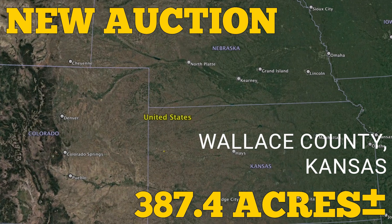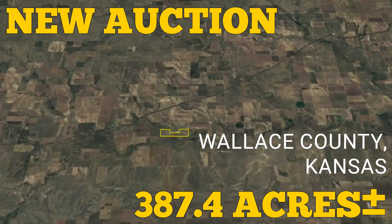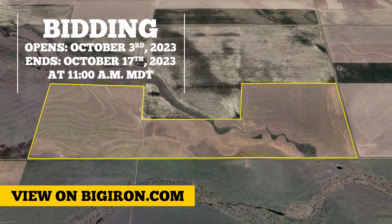Now is your chance to purchase 387.4 plus or minus acres in Wallace County, Kansas, selling under unreserved online auction October 17th. Bidding opens October 3rd.